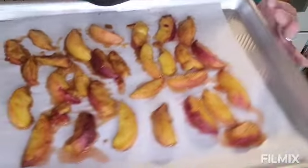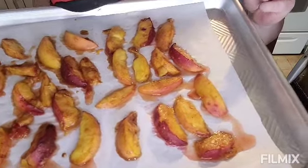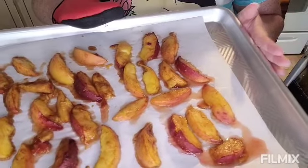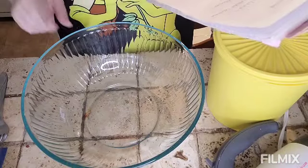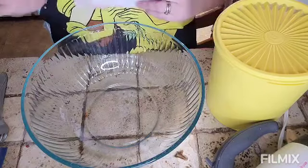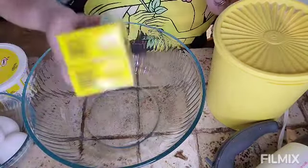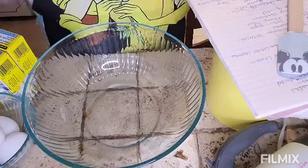Seven minutes in the oven did the trick — the peaches are nice and tender and very juicy. The graham cracker crust is in the oven right now for 10 minutes, so I'll set the peaches aside and start the next step: the cheesecake batter. The recipe calls for 32 ounces of cream cheese — about three and a half blocks — but I'm just going to use two blocks to tweak the recipe.